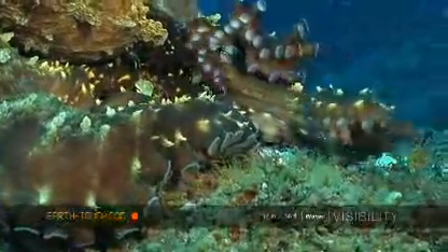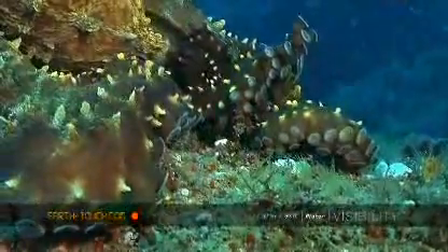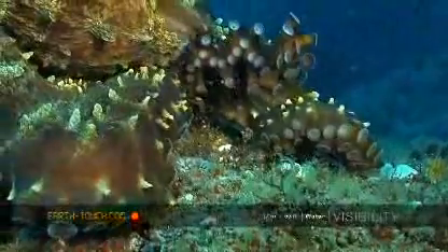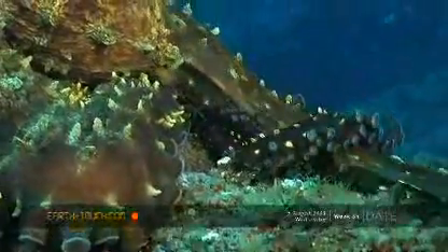The octopus is an absolutely fascinating creature as it actually has no bones within the body and it can fit into pretty much any hole or crevice. It has been known to actually climb in through the neck of glass bottles.